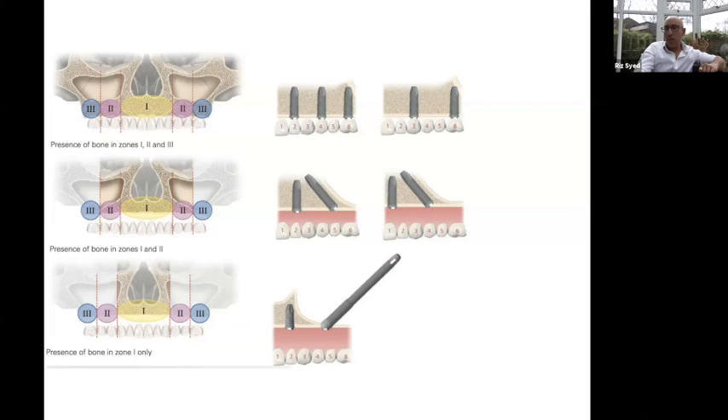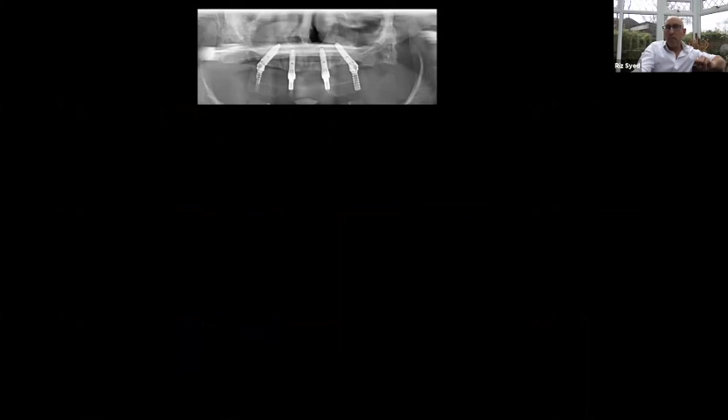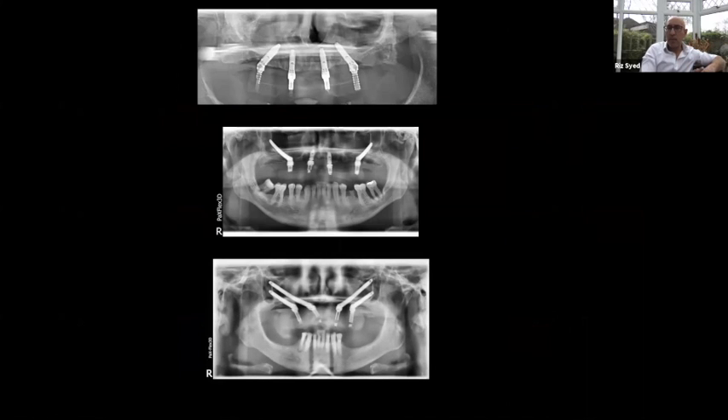Sometimes we have very little bone in Zone 1 and must look at quad-zygomas, which Guy will touch on briefly. Standard all-on-four cases, zygomatic implants, and extreme quad-zygoma cases — these are all immediate load cases. There are situations where with younger patients we can consider sinus grafting, then delay treatment four to five months before placing implants. If anything goes wrong, we can always fall back on zygomas or nasalis.